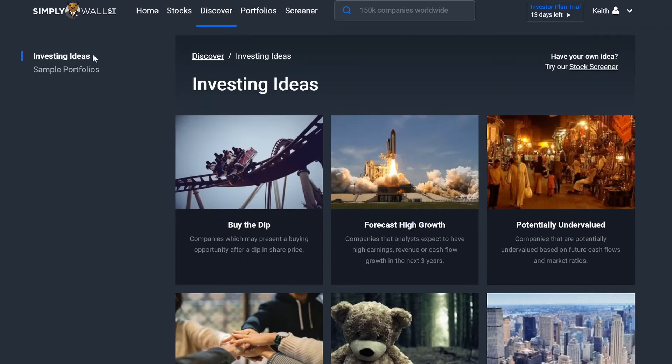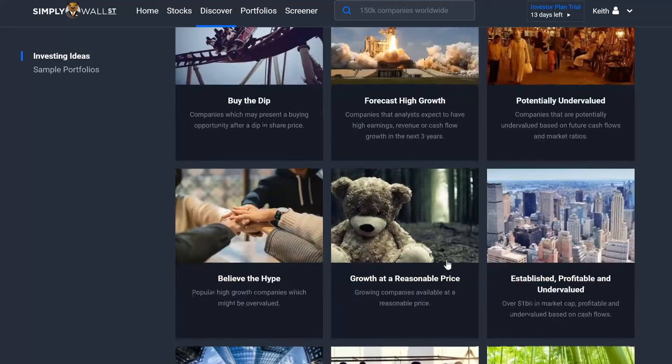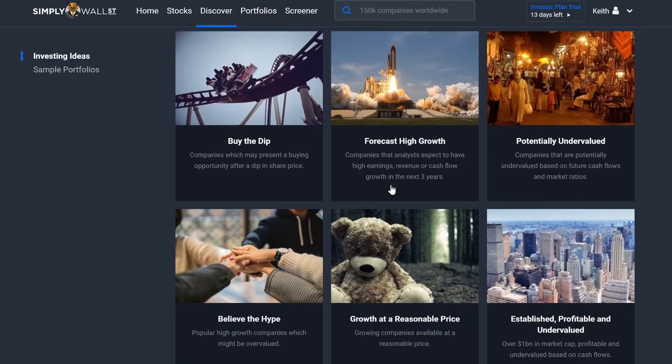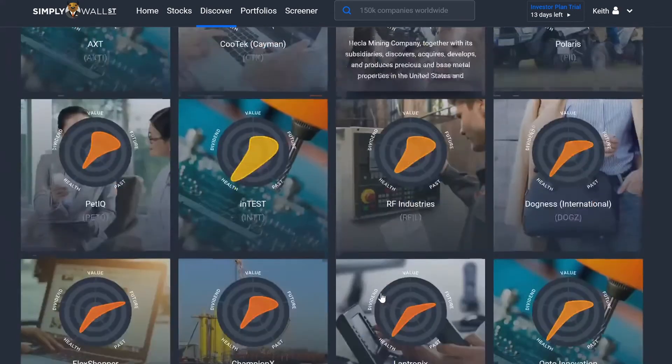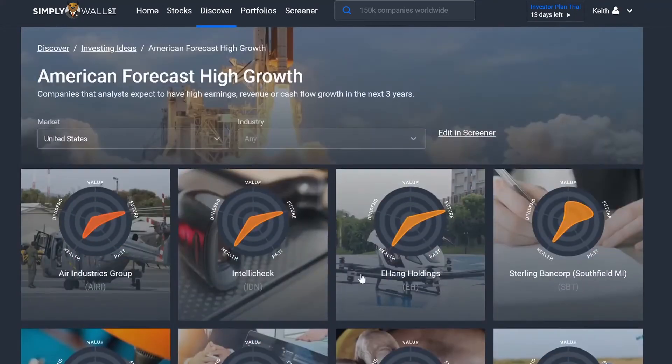Let's go back to Discover. We got 'forecast high growth potential.' So again, if you don't know what you're doing yet and you're looking for stocks to invest in, so far I'm really liking this website. I think it's really cool how it lays it all out.